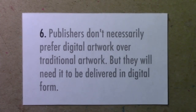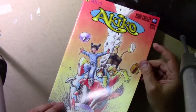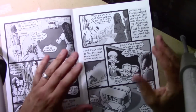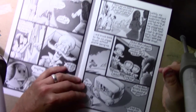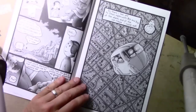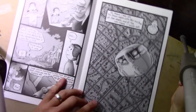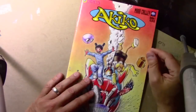Number six: publishers don't necessarily prefer digital artwork over traditional artwork, but they will need it to be delivered in digital form. Going back to Akiko, my comic book series from the mid-1990s — in those days I was taking actual printed artwork, and even though Photoshop was involved, it was printed out on paper and I was mailing physical originals, FedExing them to a printer in Texas, and they would photograph or scan those pieces of original art to get it into digital form.